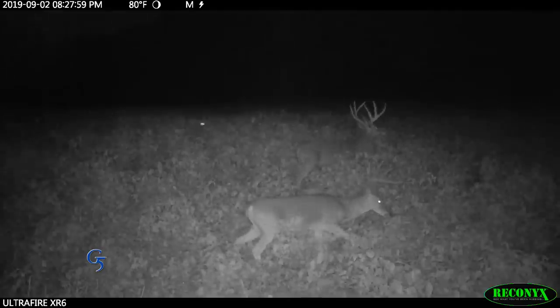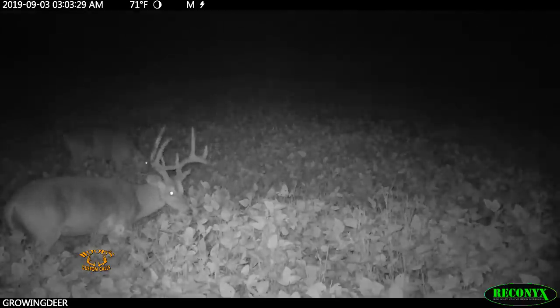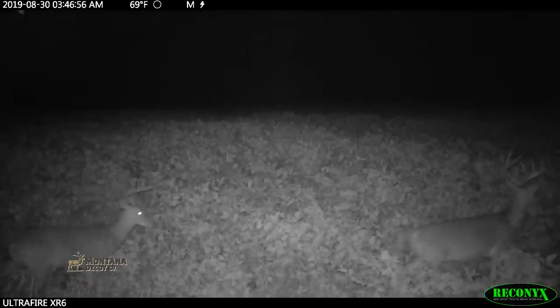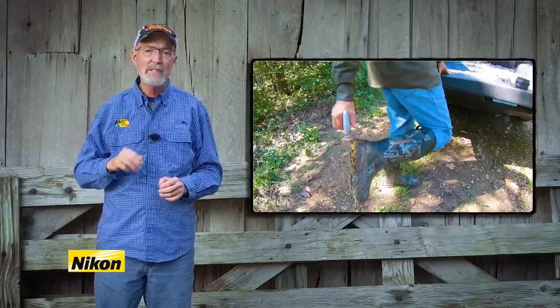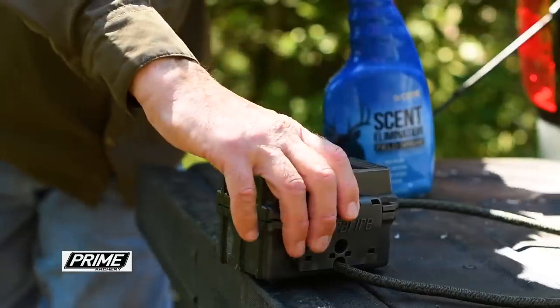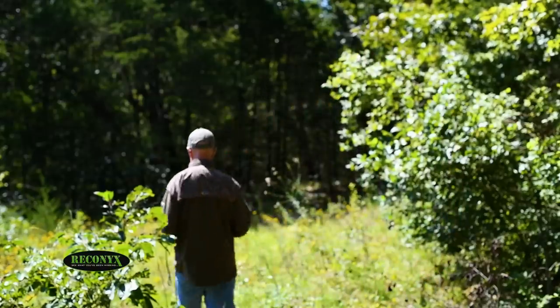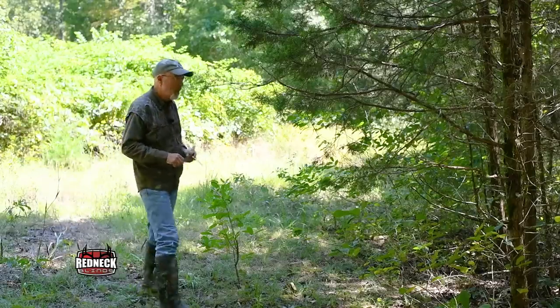Bucks are just about to or already have shed their velvet. This is a clear indicator that their hormones are changing and some bucks will leave to use a different portion of their home range. You may think it's a tad early to be thinking about scrapes, but that's not the case at all. Now is a perfect time to be in the woods freshening up existing scrapes or making mock scrapes. It's just a couple of weeks before archery season opens here in Missouri — a perfect time to put out some Code Blue scrapes.